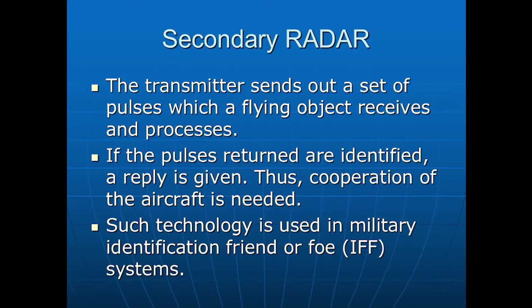The next is secondary radar. In secondary radar, a transmitter releases a pulse of radio waves and a flying object receives and processes them. When the object identifies these pulses, it sends a reply in the form of radio waves back to the original transmitter. The cooperation of the aircraft is required for a return to be sent. Such systems have special use in military applications — specifically in Identification Friend or Foe (IFF) systems, which are present on all military aircraft as well as some other military vehicles.